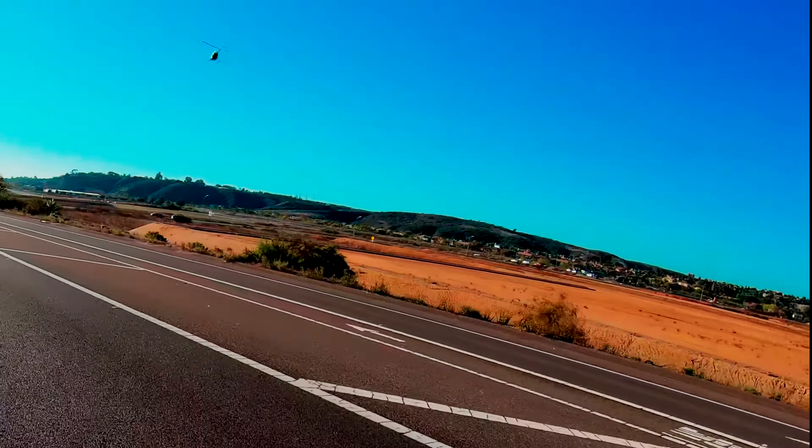Ah, the infamous bridge! I guarantee what's gonna happen is I'm gonna show a video of this bridge and people are gonna know exactly where it is. Comment down below if you guys know where this bridge is. Look at that, it's cool!